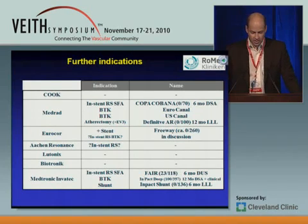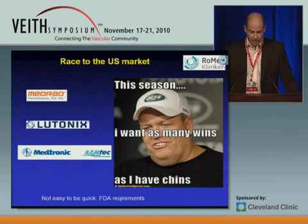For further indications, MedRad is doing a lot of studies — in-stent restenosis with the Copacabana trial, BTK-2 studies starting soon, and one very interesting study with atherectomy together with EV3: the Definitive AR study. All those studies have not yet started. Then Eurocor plus stenting, in-stent restenosis in BTK, and an investigator trial in in-stent restenosis in the SFA. Medtronic with an in-stent restenosis trial — unlike MedRad, the Medtronic Invatec trials have already started. I'd like to highlight a very big BTK trial with more than 300 patients to be enrolled, with roughly 100 already enrolled.